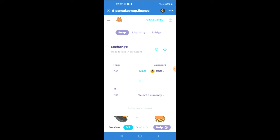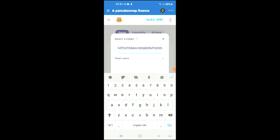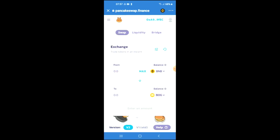Right where you see "Select a currency," you're going to tap on that and paste the link that you have just copied. Then tap on it to add it, and from there you can do your swap.